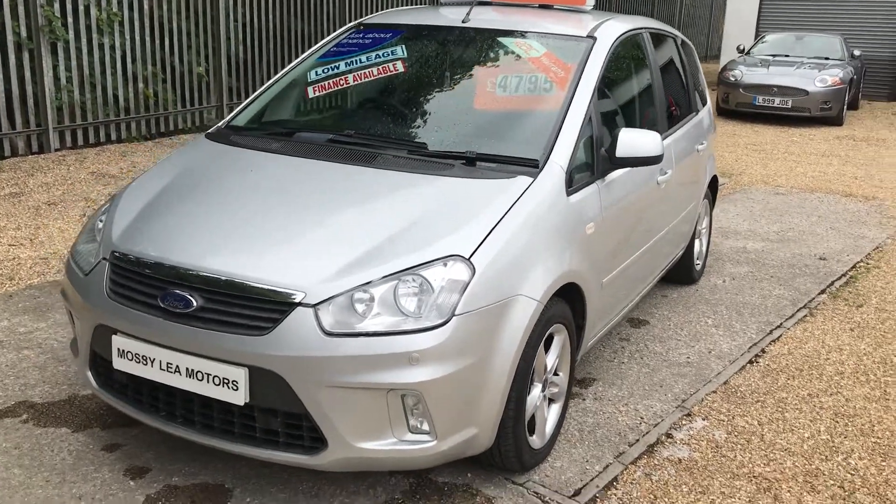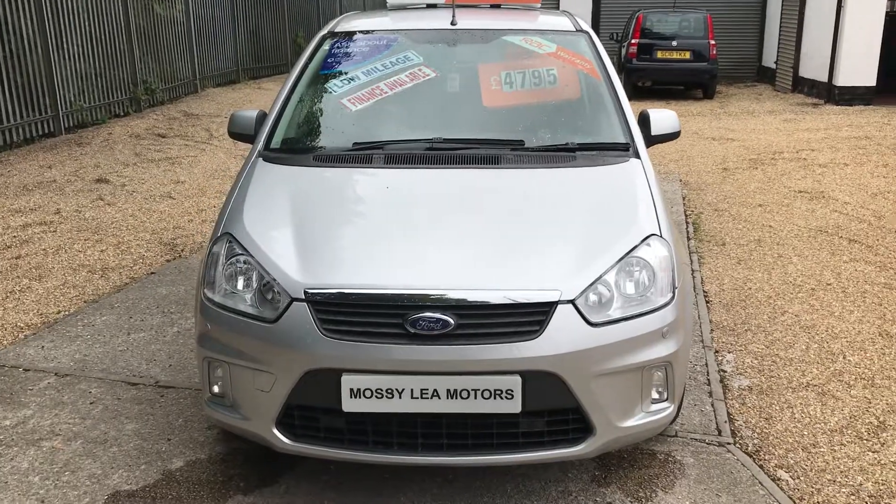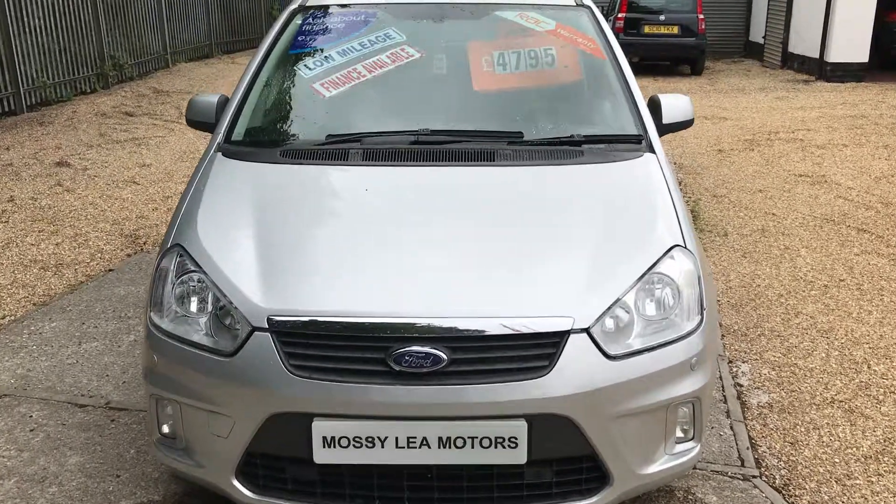Good afternoon, welcome to Mossy Lee Motors. Today we've got a lovely low mileage Ford C-MAX. It's a 1.6 Z-Tec.